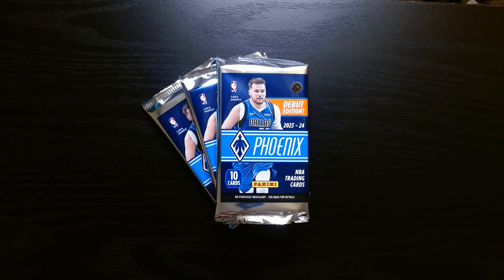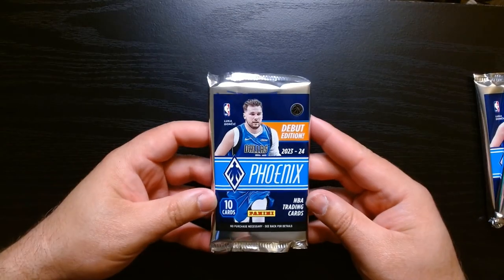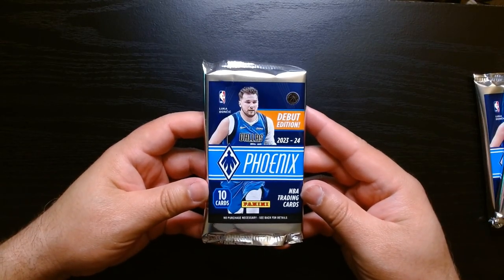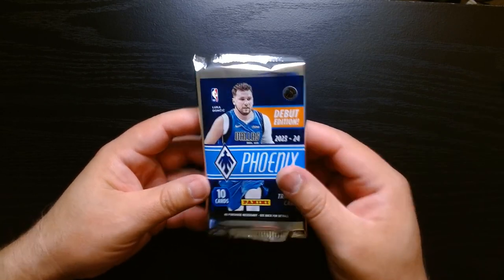There we go — we got three packs of 2023 Phoenix Basketball. Let's see what we can get. We got 10 cards in each pack. Let's go.